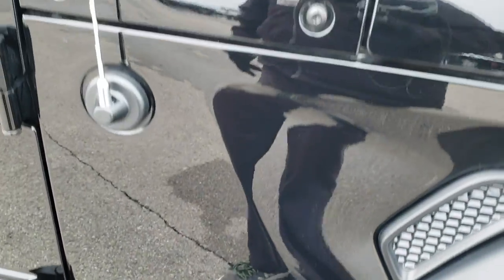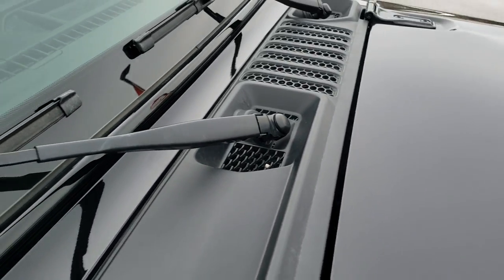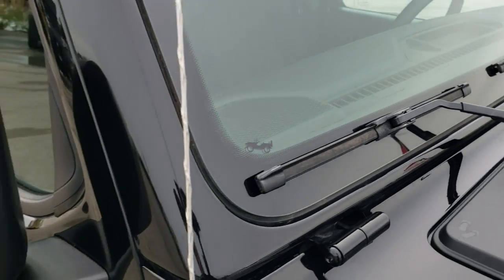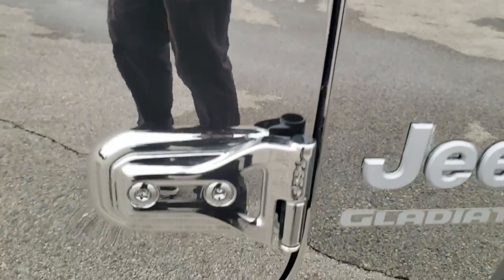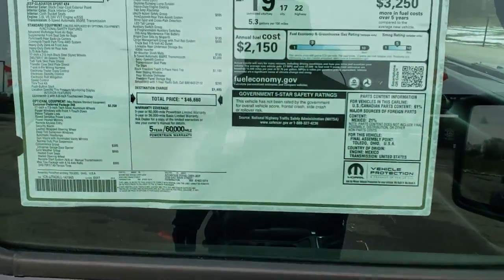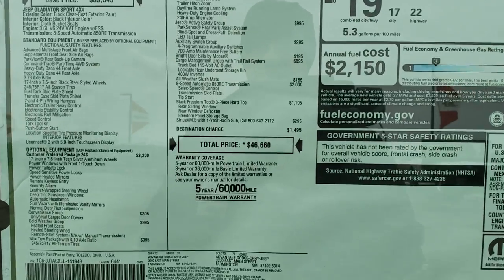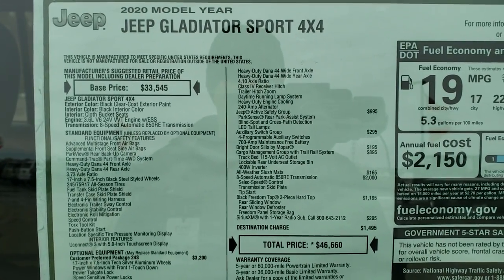The great Gladiator logo, great Jeep logo, sandals on that plastic piece right there. The Jeep climbing up the side of the windshield — pretty cool stuff. You also have the Torx 50 imprint so you know which Torx wrench to use to get your doors off. Here's the original window sticker — this is a $46,660 vehicle MSRP.